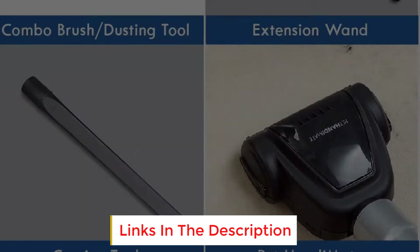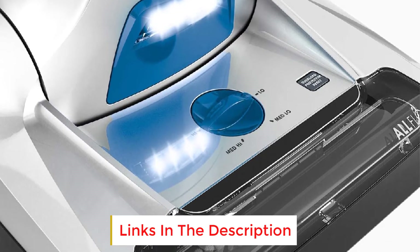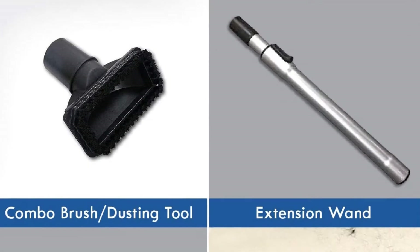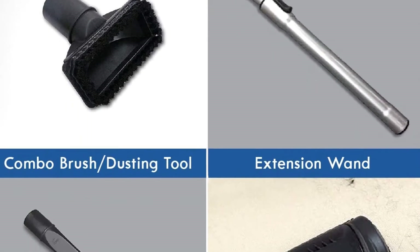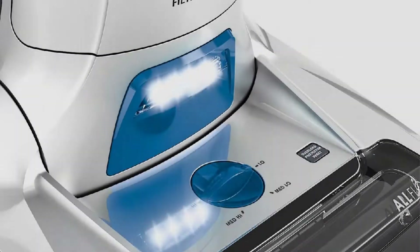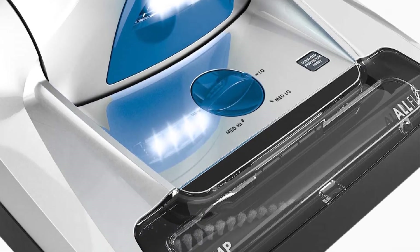This vacuum maintains its performance even as the bag fills and clogs with dirt. It's loaded with features like a powerful motor, a 5-position adjustable height nozzle for easier pushing across all carpet styles, and an air-powered hand tool with a rotating brush to more easily remove stubborn pet hair from upholstery, bedding, and stairs.